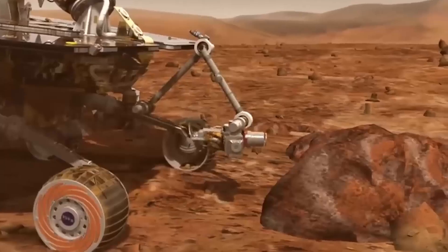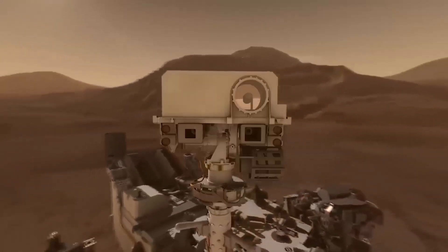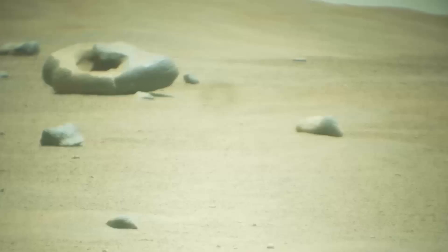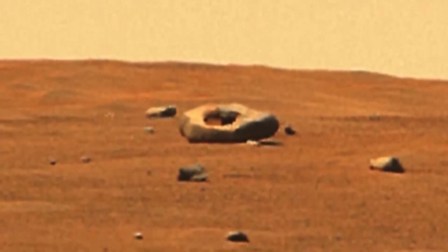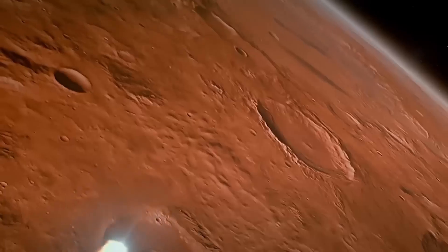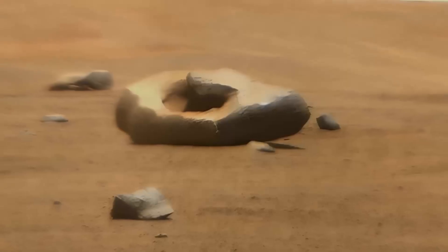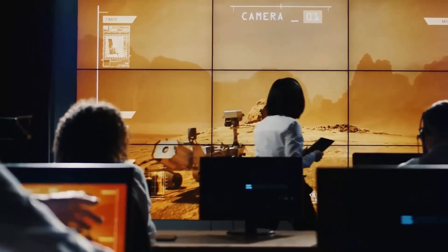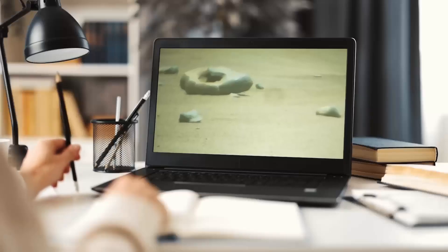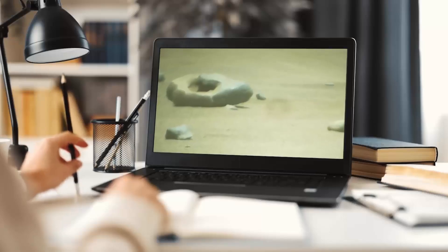Donut Rock. In 2023, the Perseverance rover found a rock on Mars that resembles a donut, leading to its nickname. This unique shape sparked curiosity about its origins. While it might seem like a case of erosion, scientists believe this rock could be the result of a meteorite impact. The donut shape could have formed when a meteorite struck Mars, creating this distinctive formation, with the surrounding fragments being parts of the meteorite itself. Mars' exposure to meteor strikes can lead to unusual rock formations, making this donut-shaped rock a fascinating example of Martian geology.